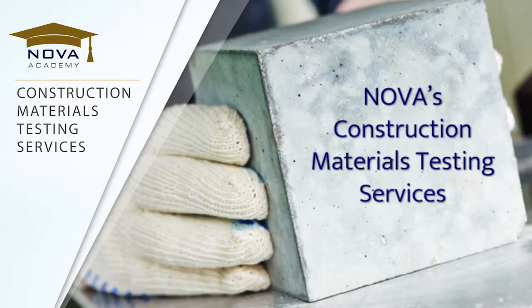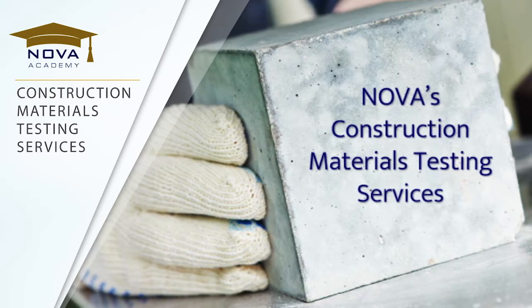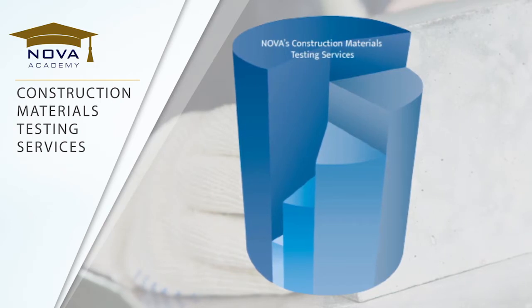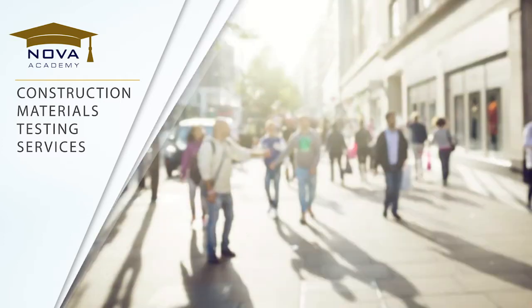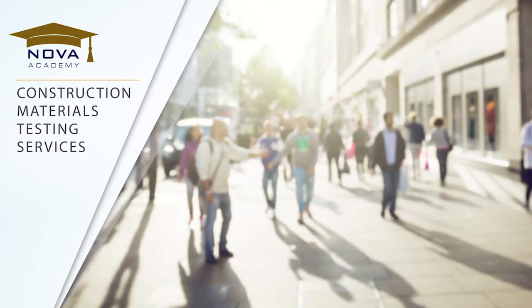Did you know that NOVA Engineering and Environmental's largest service line is construction materials testing? Not only is it our largest service line, but it may be one of the most important services we provide, as this testing ensures that all structures are built with quality materials that will stand the test of time and keep the public safe.